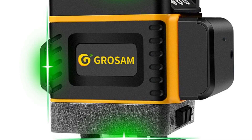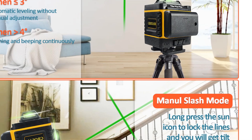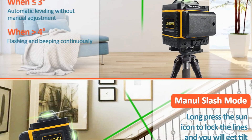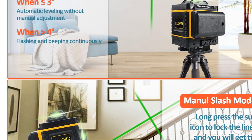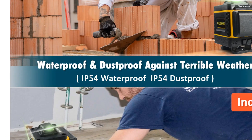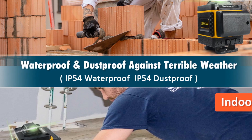The precision of the laser is impressive, with an accuracy of 10m plus or minus 5mm. This level of precision is ideal for professionals who need to ensure that their measurements are accurate and reliable. The laser level is self-leveling, which means it automatically adjusts its levelness within 4 degrees, making it easy to set up and use.